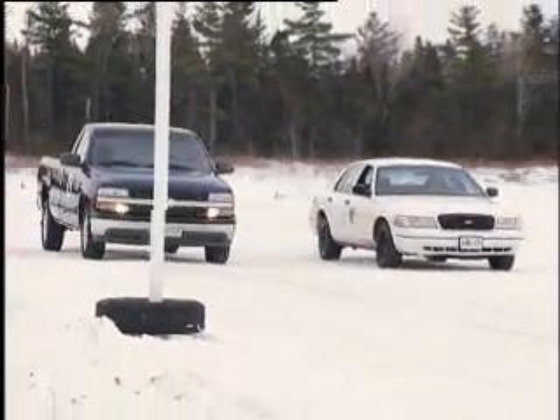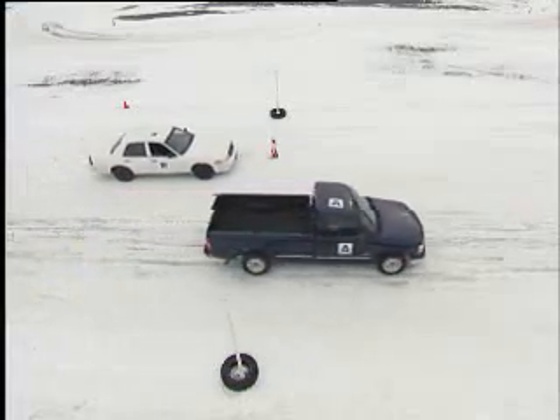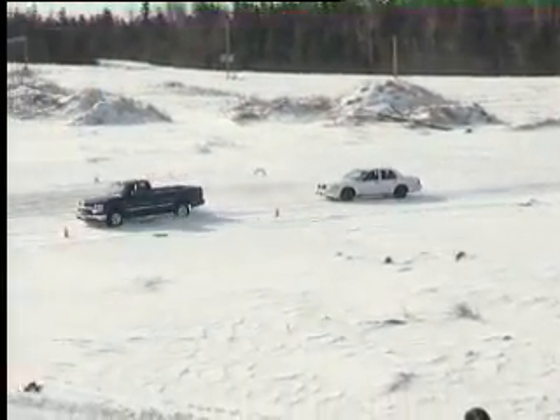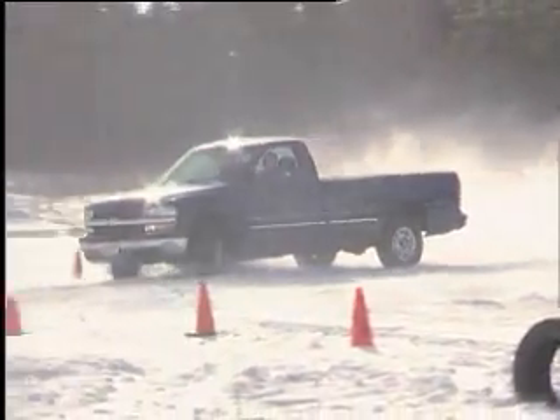In the braking demonstration, the truck now cannot stop in time to avoid the marker, while the sedan stops safely short of the mark. In the cornering demonstration, the all-season-equipped truck finds no grip at the front as it slides off course, while the sedan safely completes the corner.